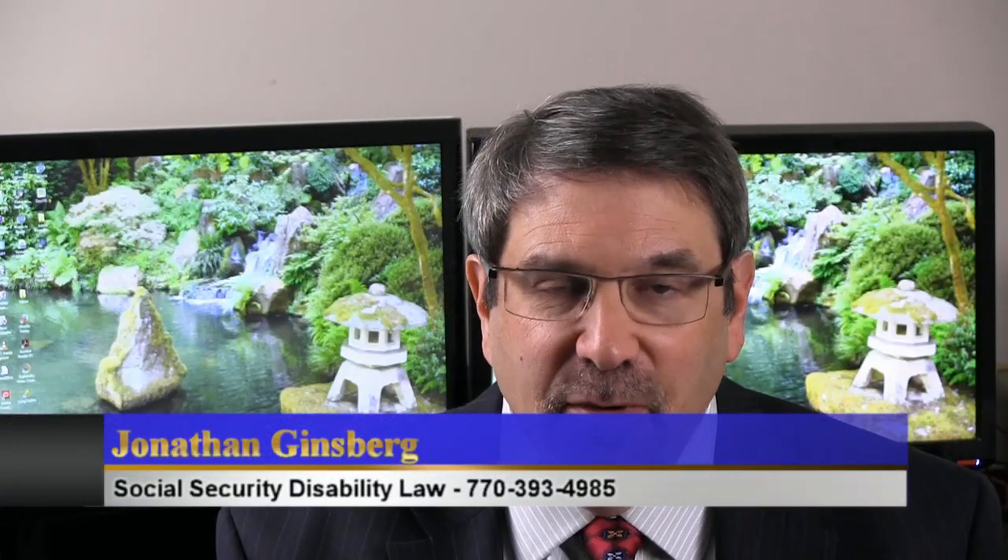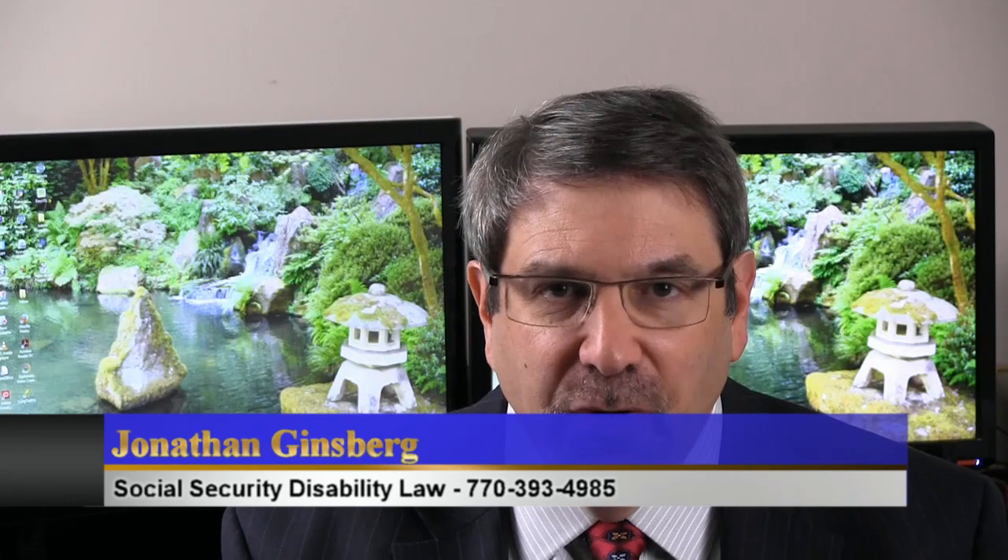Hi there, this is Jonathan Ginsberg and today I'd like to talk to you about your work history form and the documentation you submit to Social Security about your past work. Social Security is notorious for asking you to fill out literally dozens of forms, and I question sometimes whether anybody really reads these forms. But one of the forms that actually does get read and is very important when you get to a hearing is your work history form.